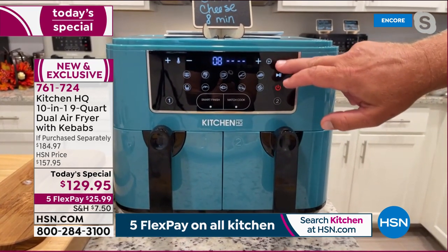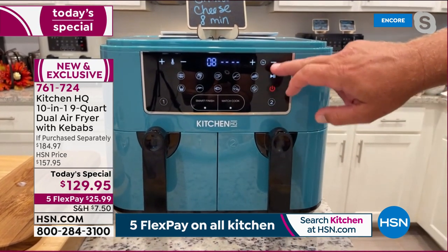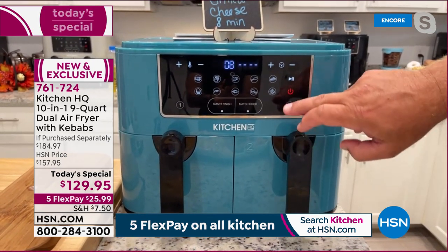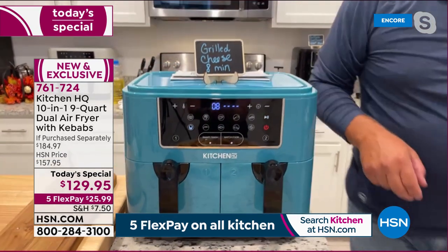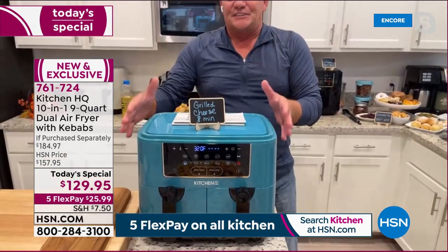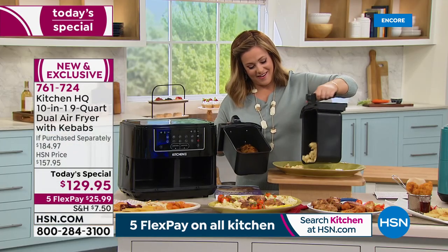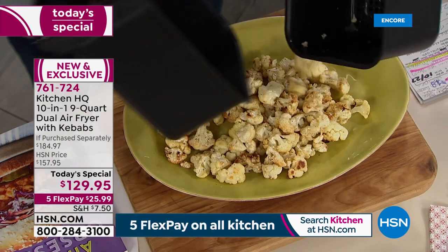Instructions are in the included book. Set basket two to eight minutes as well, and both grilled cheeses are done at the same time — so quick and easy, just by pressing a button.